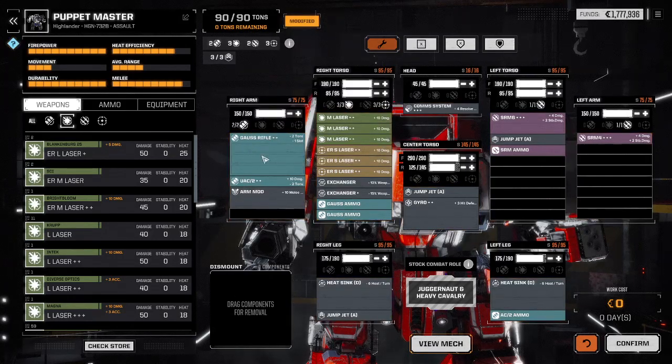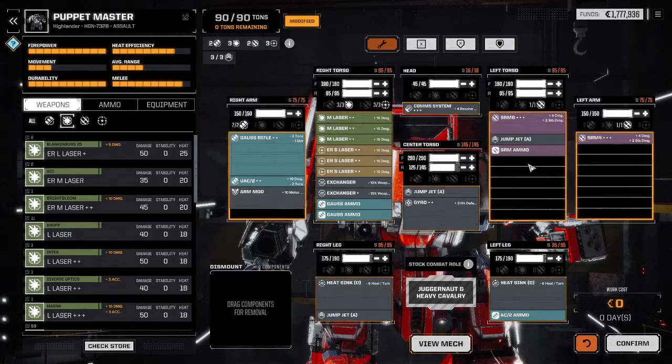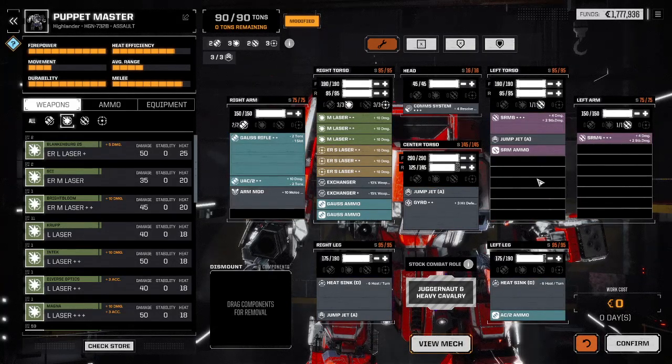Two tons of valuable Gauss rifle ammunition, three ER small lasers that average about 600,000 C-bills each, and a 4.5 million C-bill Gauss rifle — that's really hard to swallow. All the expensive stuff is on one side of the mech; the other side is the shield side. Just like a Claymore mine says 'this side towards enemy,' that is the left side of this mech. Always keep your left side towards the enemy — you'd much rather lose an SRM4 than an SRM6, and much rather lose both SRMs than anything on the right side.